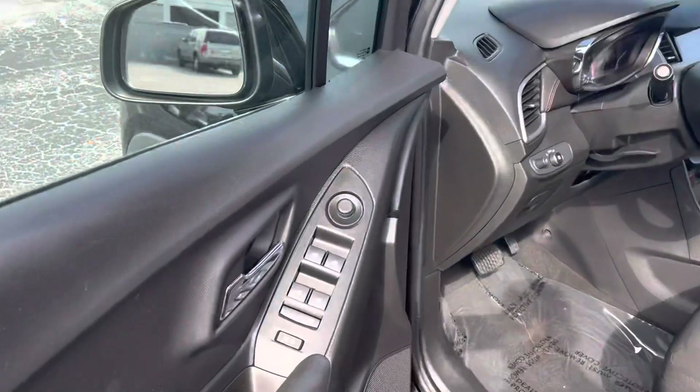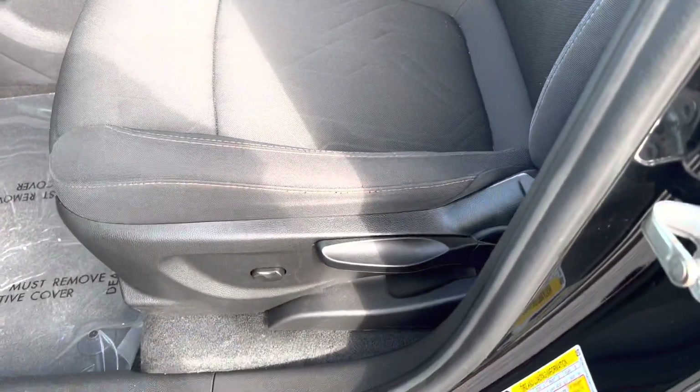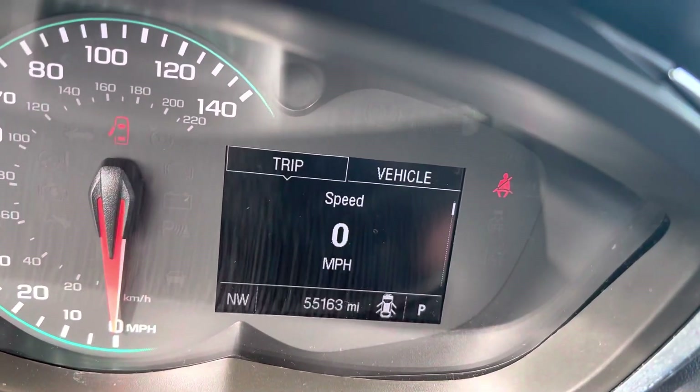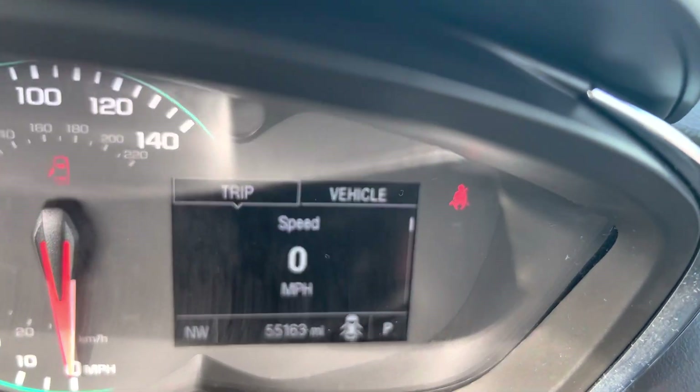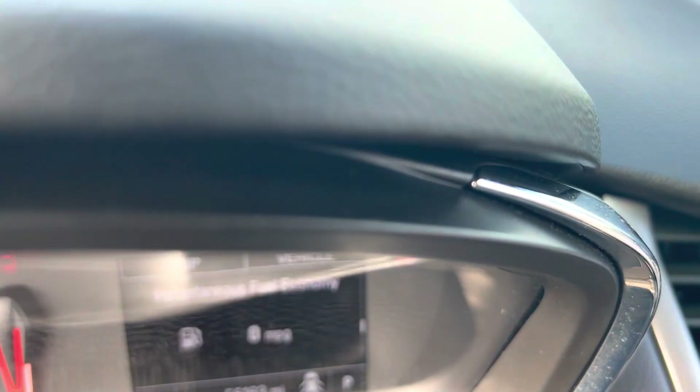Coming up to the front here — power windows, power door locks, driver's seat with lumbar support. You can see a little over 55,000 miles on the odometer. This is the driver information center that will give you everything you would need to know immediately about the vehicle as well.